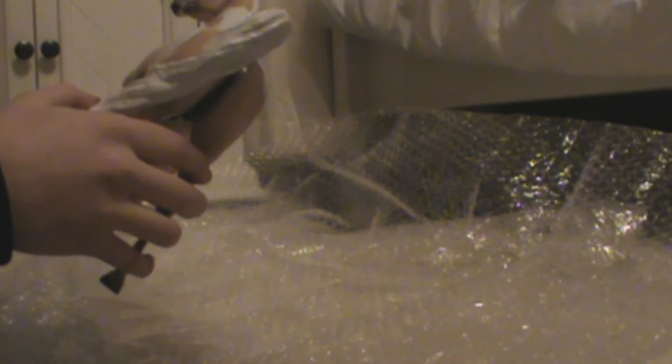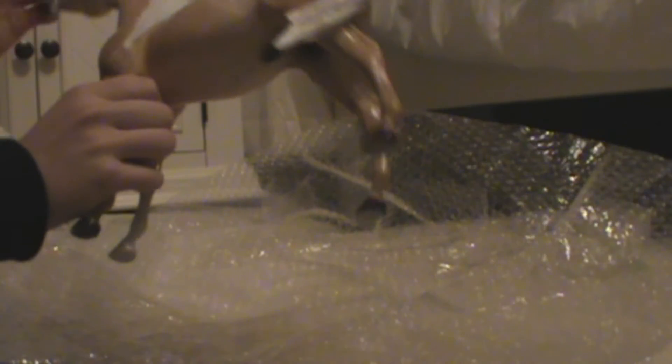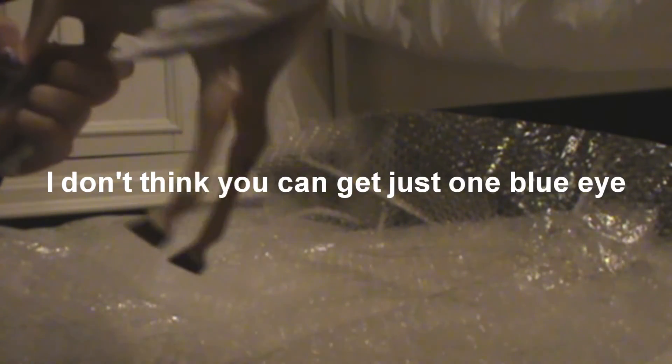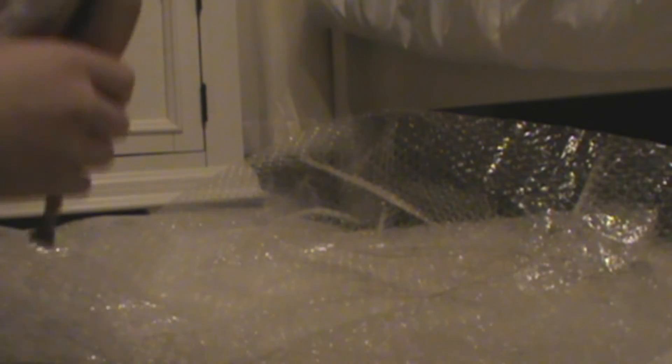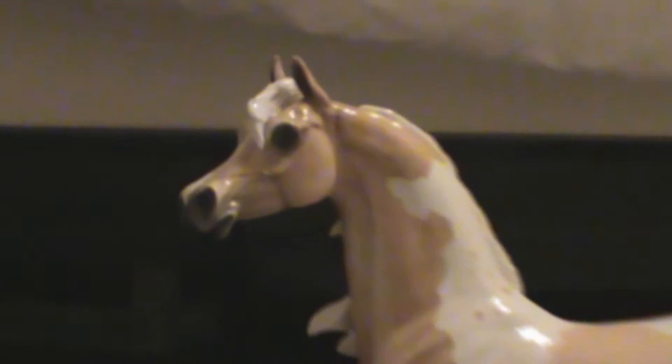Oh my god, I can't even talk right now. I need to calm down — I freaking love this horse! I got two blue eyes — since when did I get two blue eyes? He smells good, not the Breyer smell but still good. He hasn't even stood up yet. Okay, let's stand you up — this horse is freaking gorgeous.